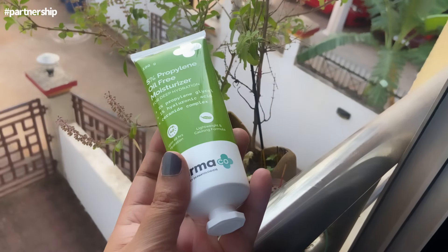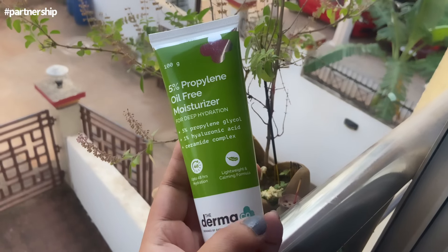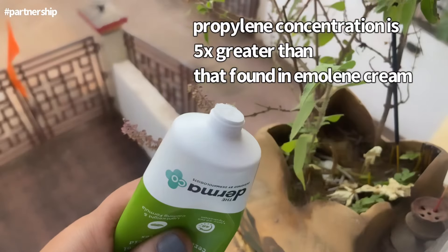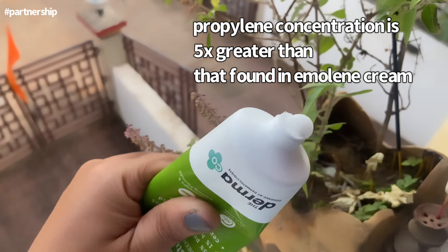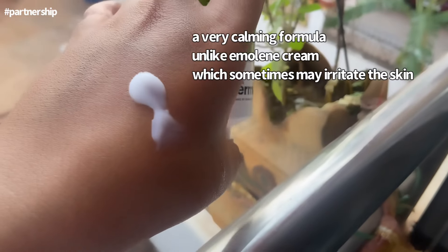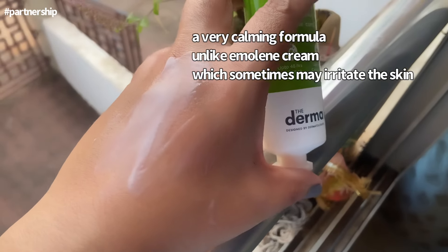As compared to Amuline cream, it is very easily available everywhere. Amuline cream generally feels heavy on the skin, but this one feels so lightweight. Also, the propylene glycol concentration in this cream is 5%, which is greater than that found in Amuline cream. This cream has a very calming formula, unlike Amuline cream which can sometimes irritate the skin. It keeps our skin moisturized for up to 48 hours.